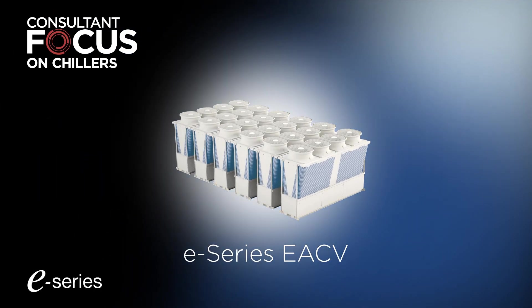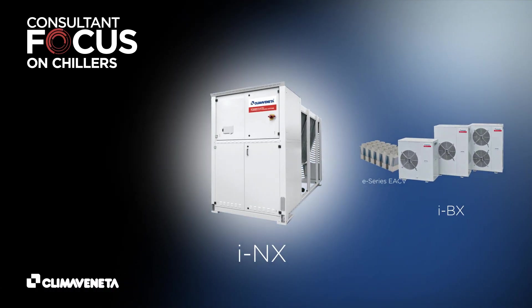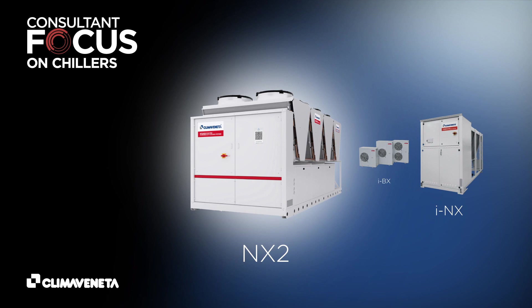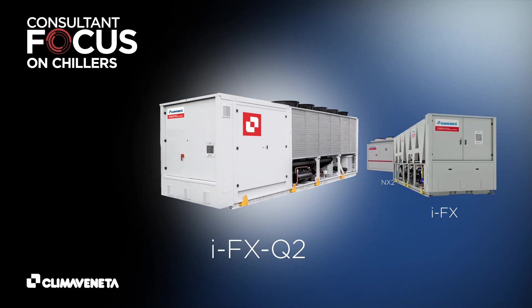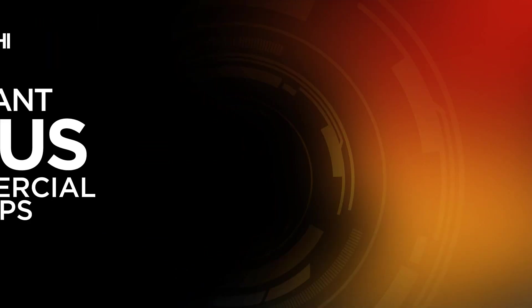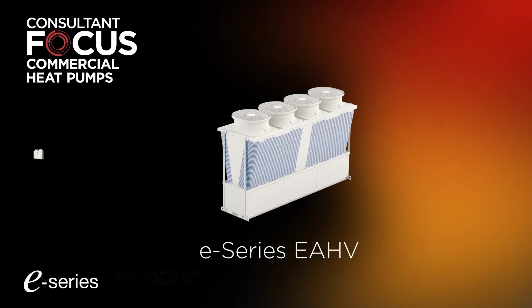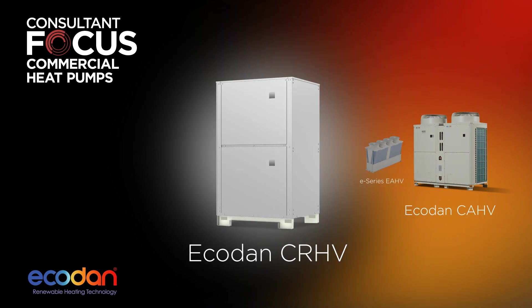Consisting of a wide range of models, the Mitsubishi Electric range of chillers are a new generation of water chiller designed for comfort and process cooling applications and can be easily integrated into ever increasingly complex building systems. The EcoDan range of heat pumps provides renewable heating, challenging traditional heating solutions, whilst meeting the energy and carbon reduction demands of today and beyond.